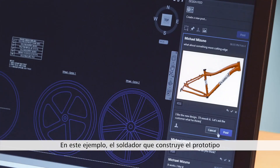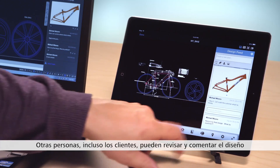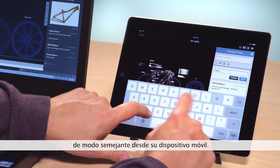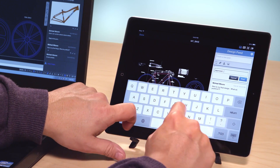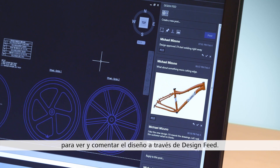In this example, the welder building the frame prototype views the design on his web browser. Other people, including customers, can review and comment on the design in a similar way right from their mobile device. You can use AutoCAD on any platform device to view and comment on the design via Design Feed.